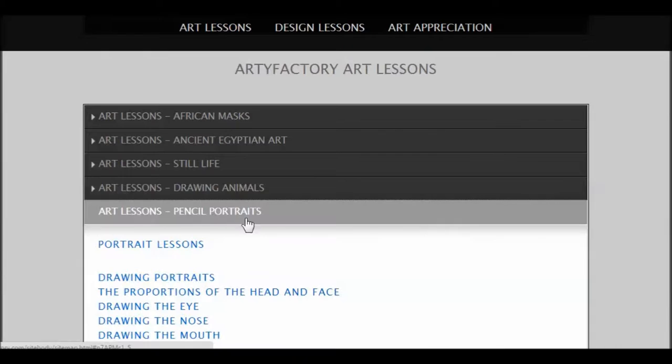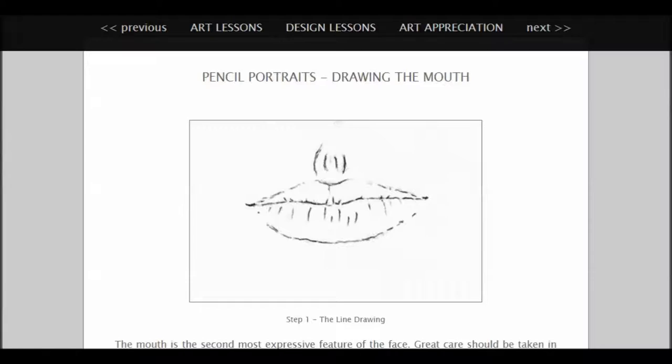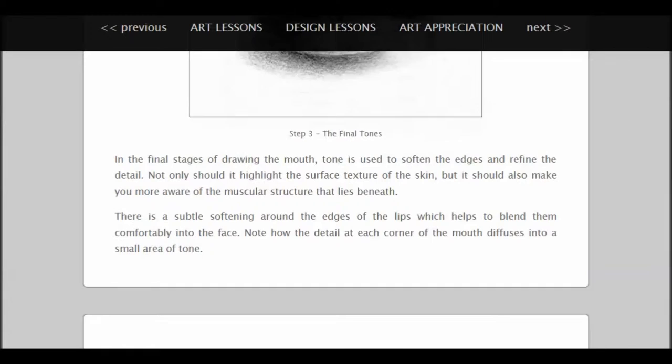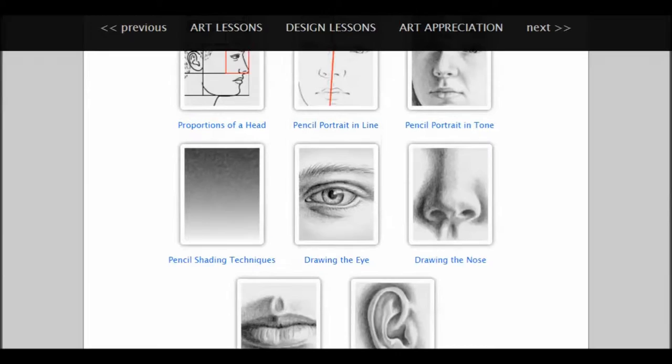These are the art lessons and you can see them there. We've got Africa — let's just pick one. We'll click on pencil portraits. Now we click on that: drawing portraits, the proportions of the head and face, drawing the eye, drawing the nose. You can jump into whichever lesson you want. Let's jump in the middle — I'm going to click on drawing the mouth. And up comes step one: do a line drawing. Step two: getting some toning together. Step three: final tone. You see it's step by step, not a whole lot of text, but just good stuff.